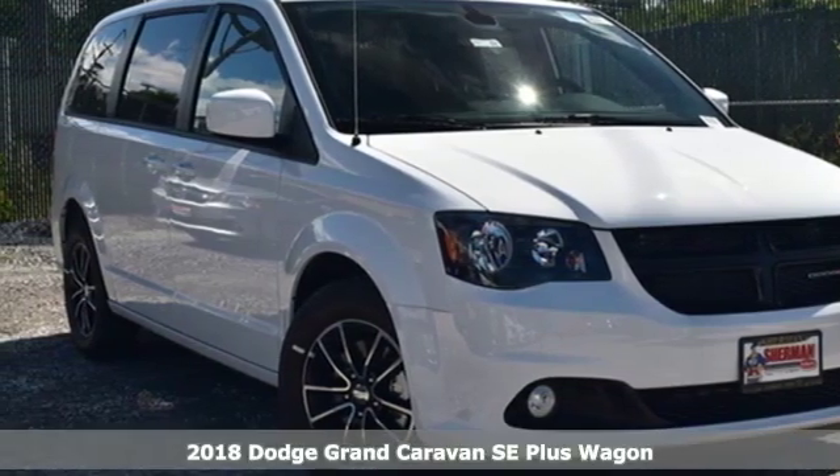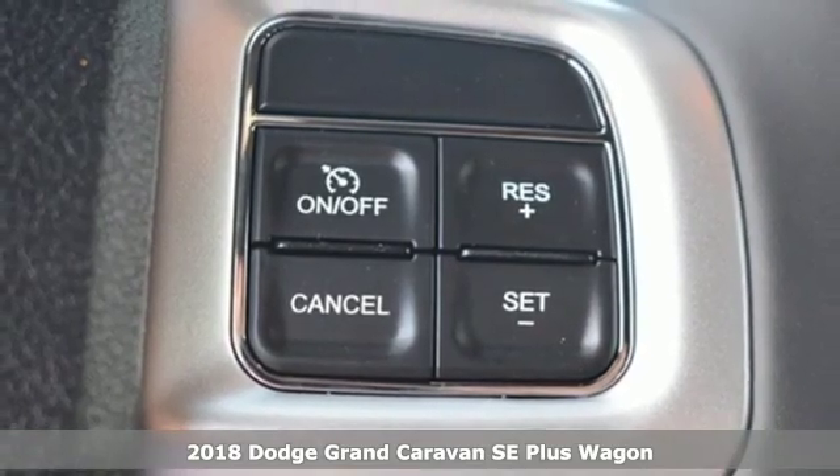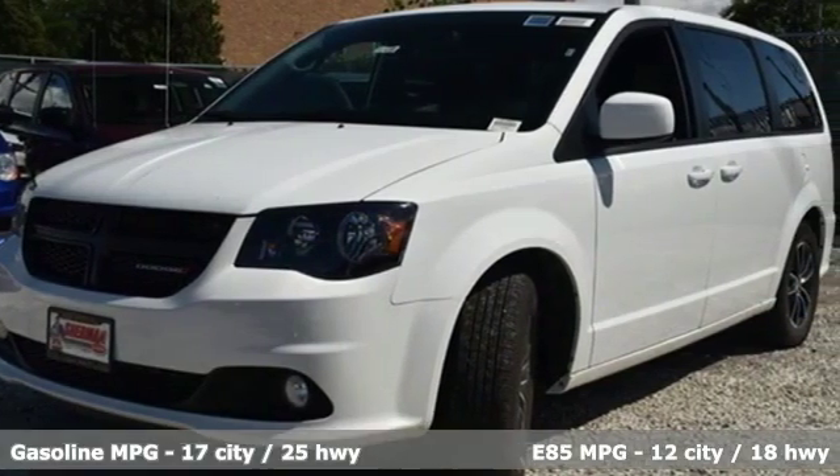It's a new 2018 Dodge Grand Caravan. The comfort, technology and premium features built into this Grand Caravan make every trip feel like a vacation.